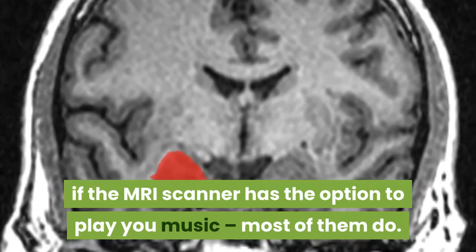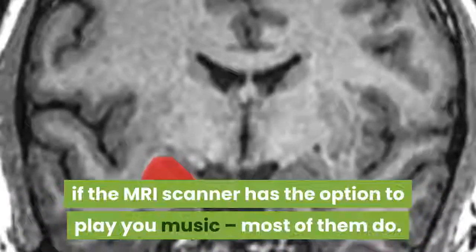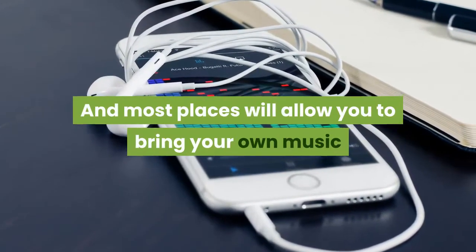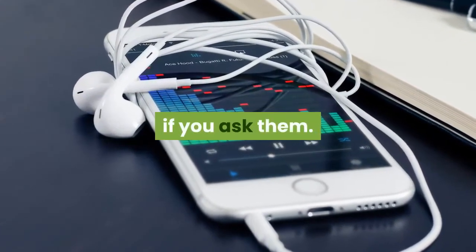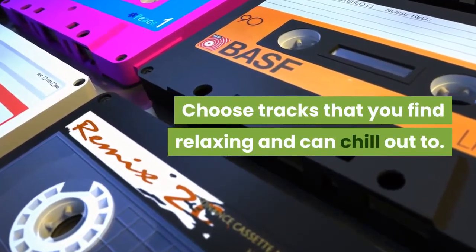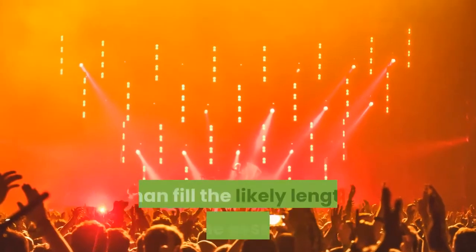Check before your appointment if the MRI scan has the option to play music — most of them do. Most places will allow you to bring your own music, so ask them first, and choose tracks that you find relaxing that you can chill out to. Make sure you've got enough of them to more than cover the length of the appointment.